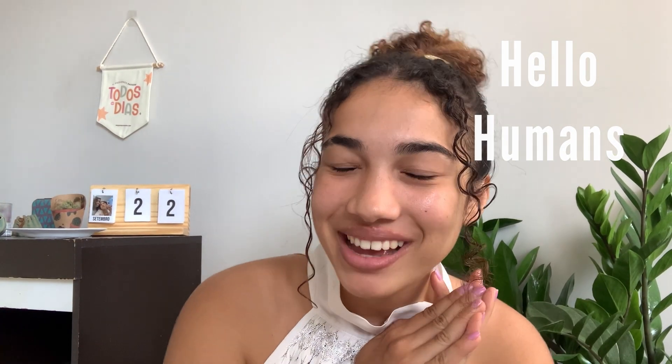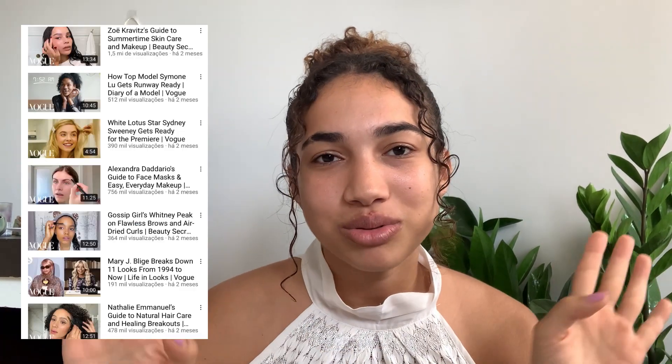Hello humans, how you doing? You are not in a weird channel, it's still my channel, but I've been watching so many videos from Vogue — those ones of famous artists making tutorials of their skin and their routine. So I decided to create my own, as Vogue will probably never invite me. Instead of me just faking my interviews in the bathroom, I will come here and show you how my makeup routine works.